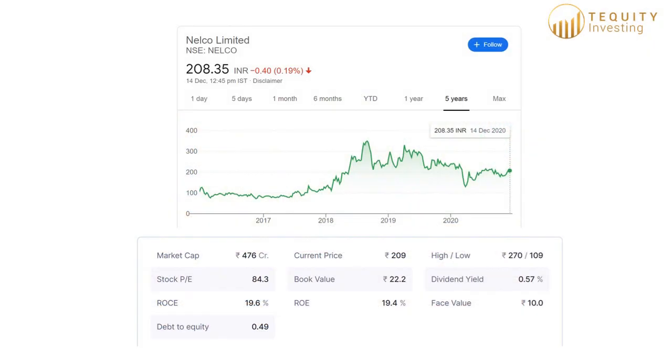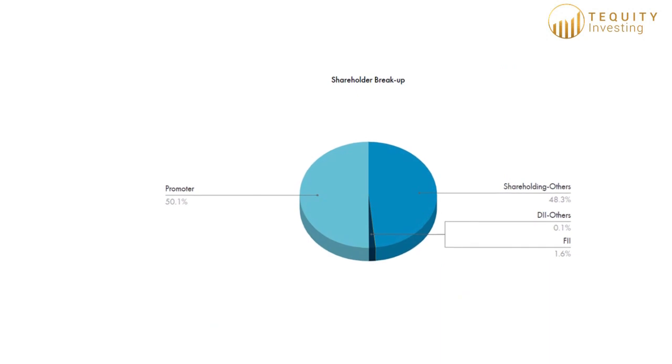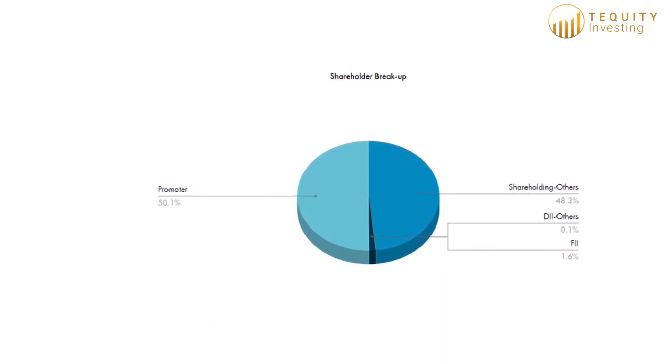As of the recording of this video, the market cap of Nelco is Rs. 477 crore and the share trades at Rs. 208 per share. Covid has put a bit of a handbrake on business in terms of new VSAT deployments. The company has still managed to post consistent revenues, but profits declined due to the fixed cost and capital-intensive nature of the business. Tata Power holds 50.1% of the stake and almost the rest is significantly held by retail investors, so there is no major institutional holding in the company.